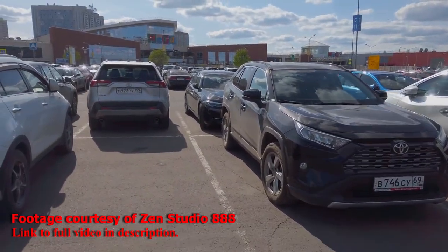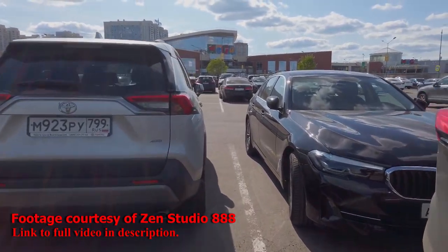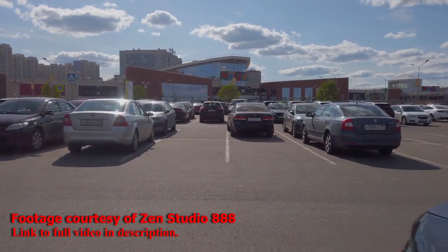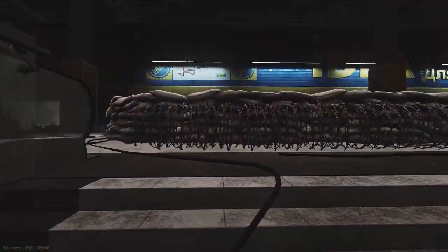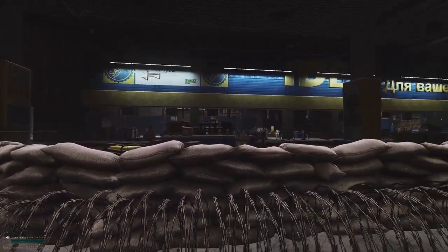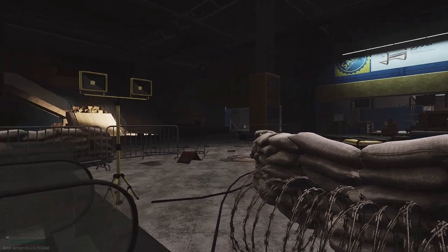These malls are anchored by huge brand outlets including IKEA, Adidas, among others, many of which make it into the map, albeit with very slight name alterations. It's a very vivid representation of what these bustling commerce hubs might look like if they were completely ravaged by modern warfare and stripped of most things of value.